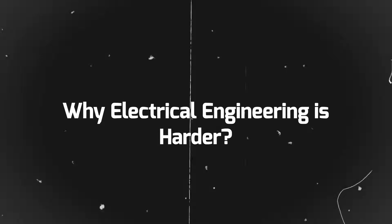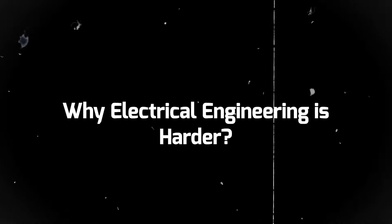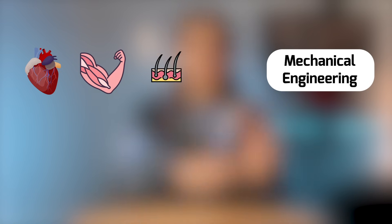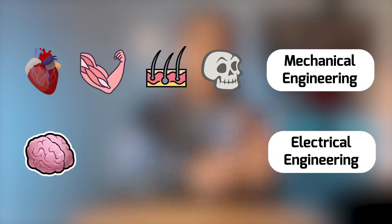Now that we know a little more about each, I think electrical engineering is a little bit harder than mechanical engineering. Earlier I said that mechanical engineering is like your heart, skeleton, skin, and muscles, whereas electrical engineering is more similar to your brain, nervous system, ears, or eyes. To elaborate, mechanical engineering is like a product's body, whereas electrical engineering is like a product's soul — which is actually what makes electrical engineering harder.